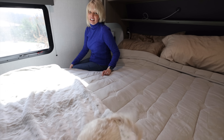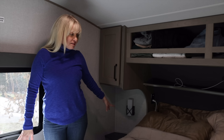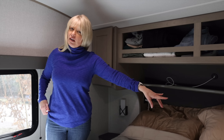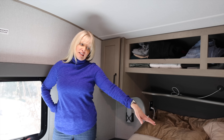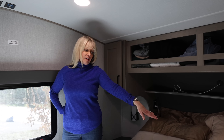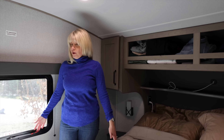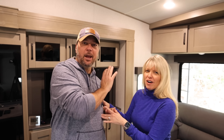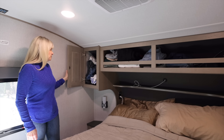You're not going to have slides in the bedroom on an entry-level fifth wheel. If there was a wardrobe slide over here it would obviously give you more space, but I do really like the little nightstand tables. This is a queen-size bed — I don't think I'd recommend trying to fit a king because you can barely get through here as it is.